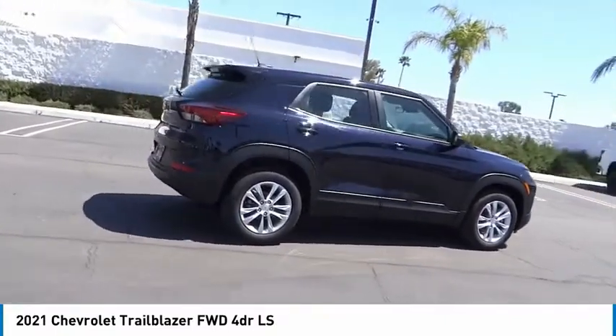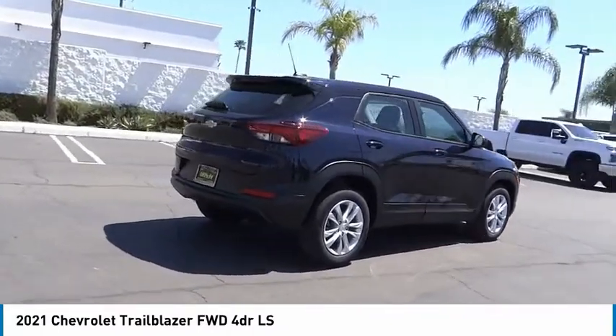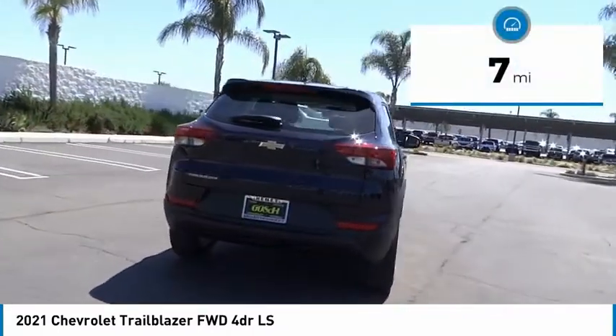Safety, comfort, features, and style are all found in abundance with the Trailblazer. This vehicle has less than 100 miles.